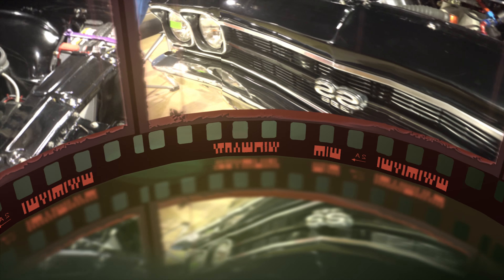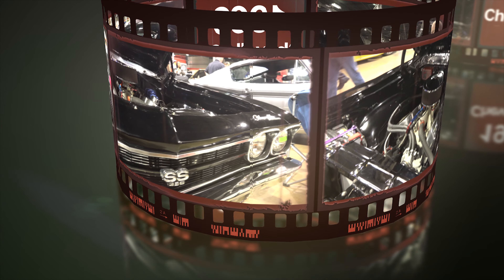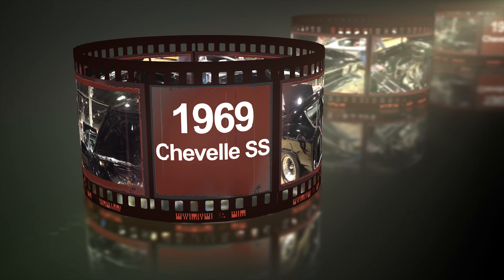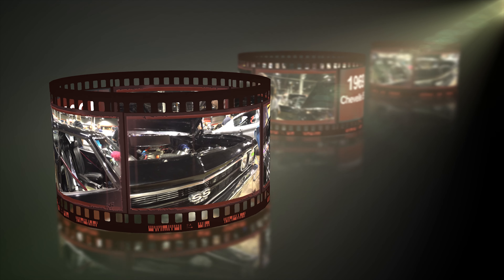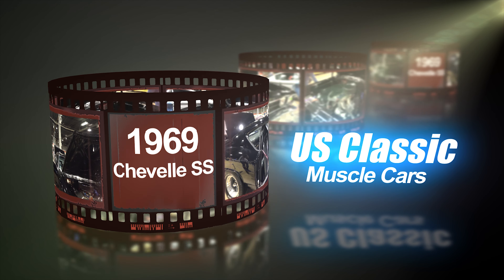Welcome to U.S. Classic Muscle Cars. I'm Daphne with U.S. Classic Muscle Cars, and we're here at the Rosemont World of Wheels Convention.